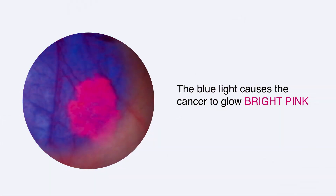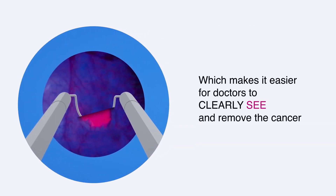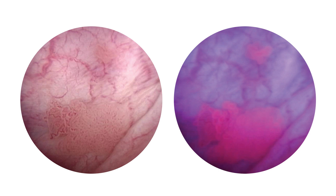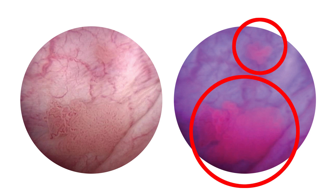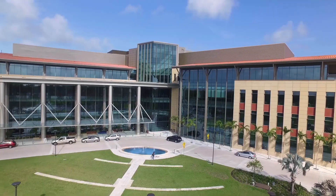When you use a new technology with a blue light, the cancer cells shine brightly in pink color, which makes it easier for us to identify, and we can diagnose all those 25% of the patients whom we missed with white light. The Miami Cancer Institute is the only cancer center in Florida right now offering this technology, and one of the few cancer centers throughout the United States offering this.